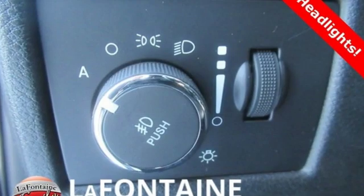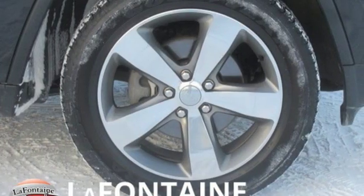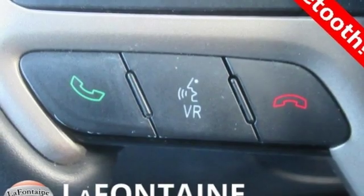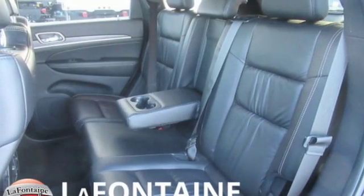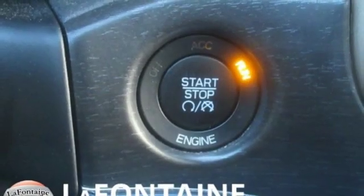V6 engine, heated leather bucket seats, streaming audio, configurable instrument gauges, dual zone climate control, power heated mirrors, external memory control, power sliding and tilting sunroof, doors and push button start proximity key, and automatic transmission.